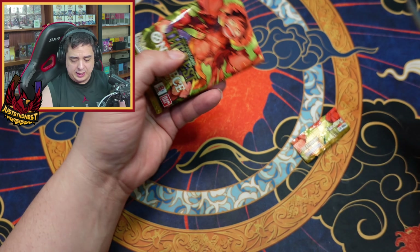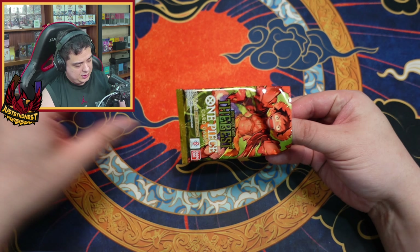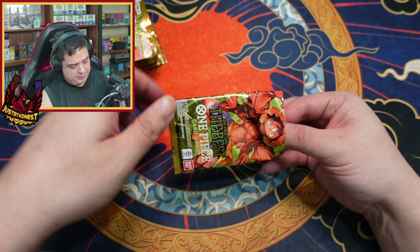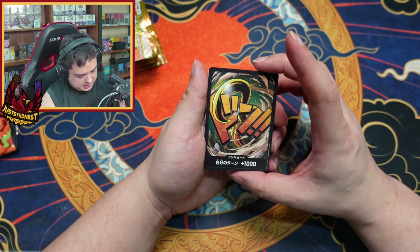We're gonna get back to doing the giveaways again, because I haven't been doing those in quite a bit. So without further ado, 10 packs — we'll open one at a time.